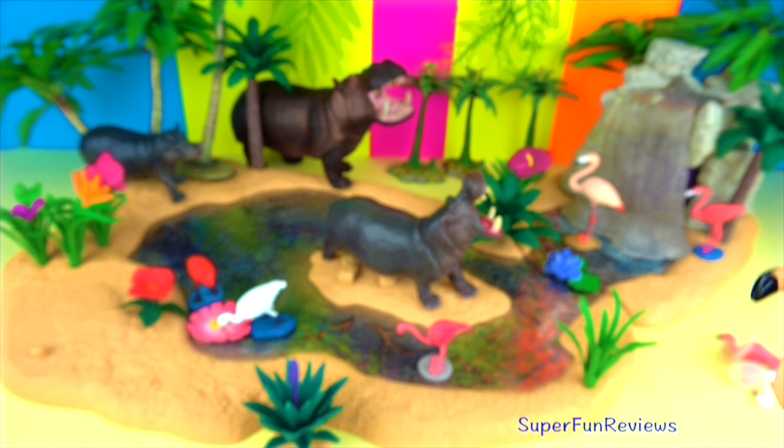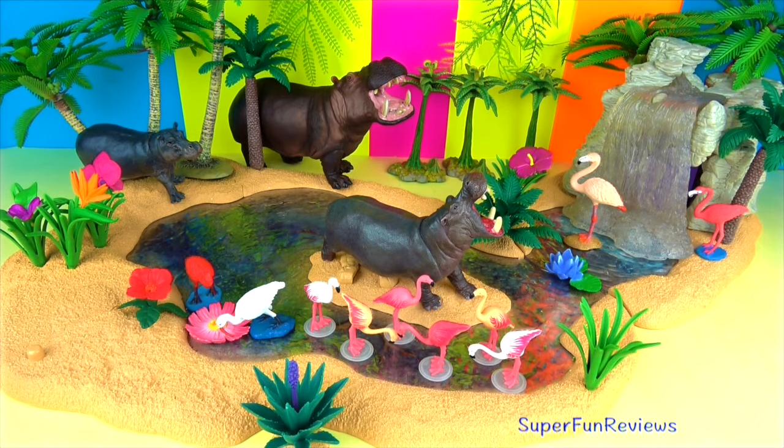These are from Playmobil, this little set of 6. They are rather cute, a bit on the small side though.